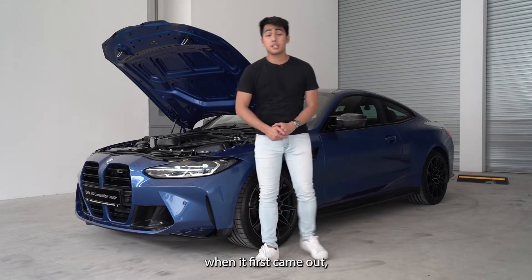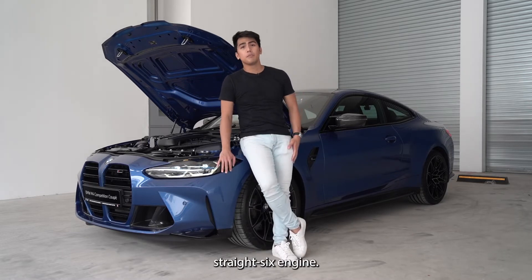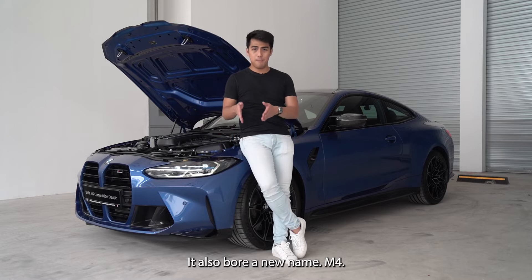Everyone knows the prominence of this car when it first came out. The original M4 broke tradition by having a turbocharged straight-six engine, and it also bore a new name: M4.